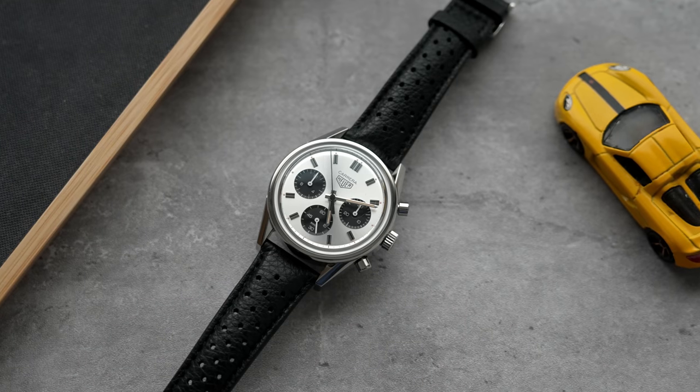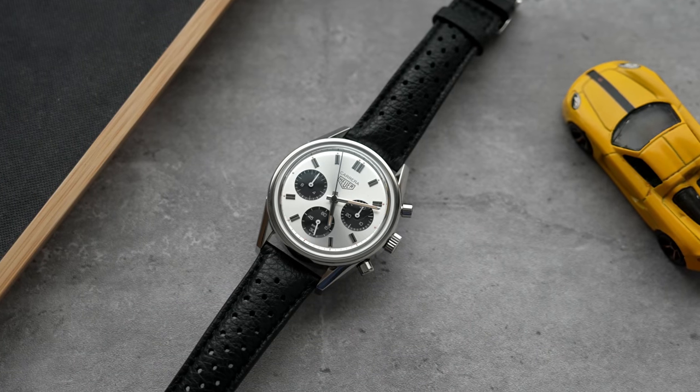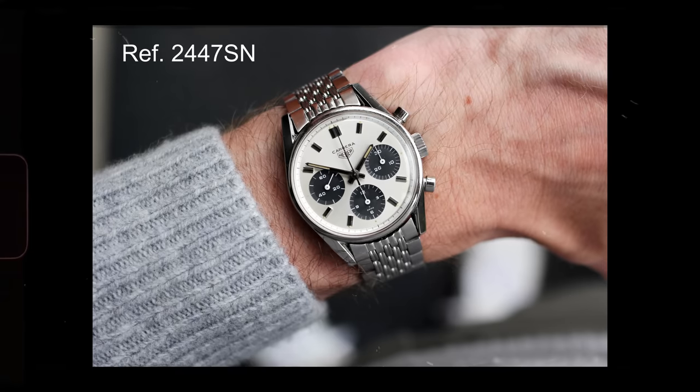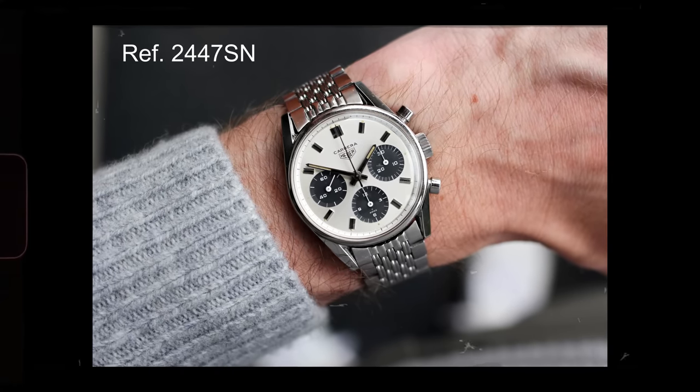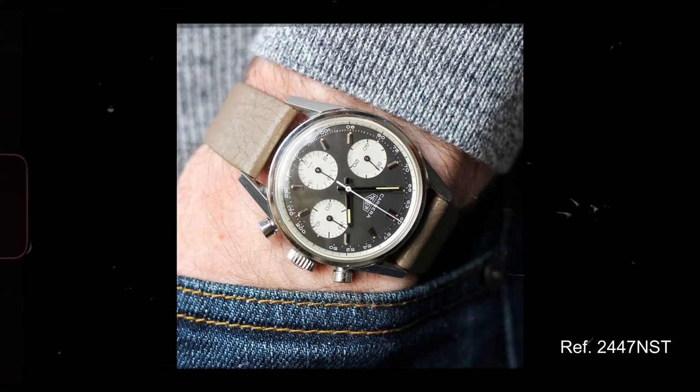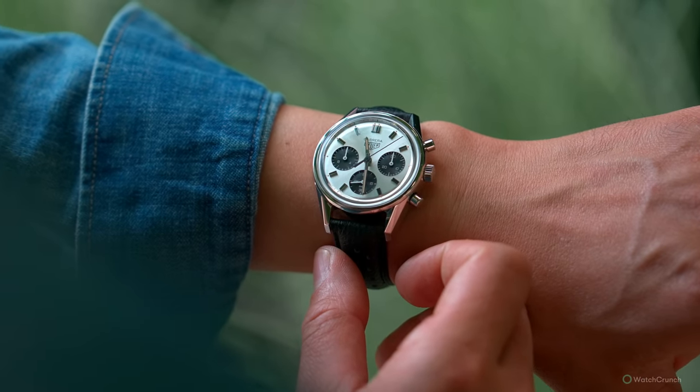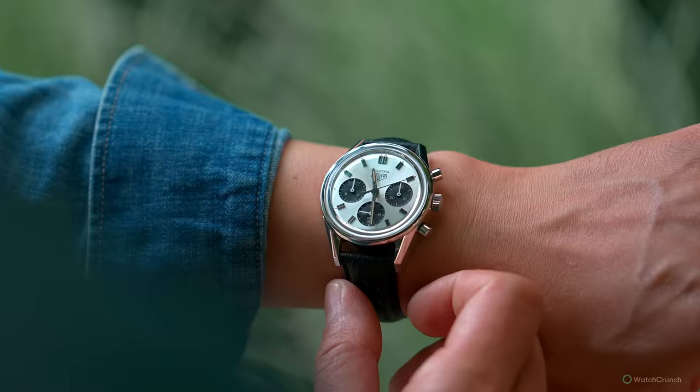When I first saw the Tag Heuer 60th Anniversary Carrera, I thought they've made the perfect watch. I've been waiting for this watch for years. I know that the Daytona is the better known chronograph today, but back in the 60s the Carrera was the GOAT, and the vintage 2447 is probably the most beautiful chronograph I'd ever seen. But that watch is 36mm, a tad bit small by today's standards for a sports watch, so today we're going to look at Tag Heuer's modern 39mm rendition of the 2447.